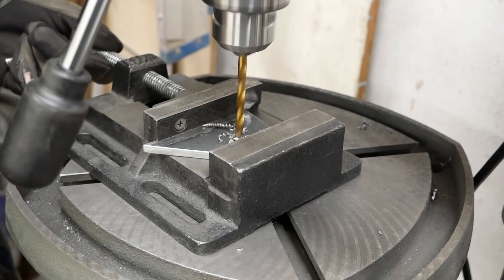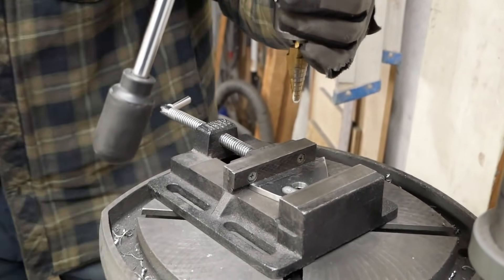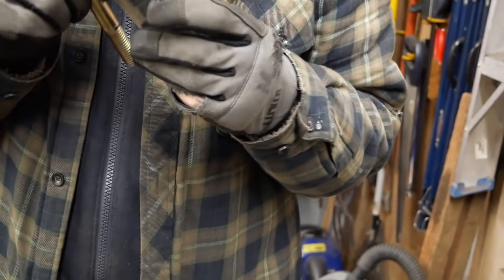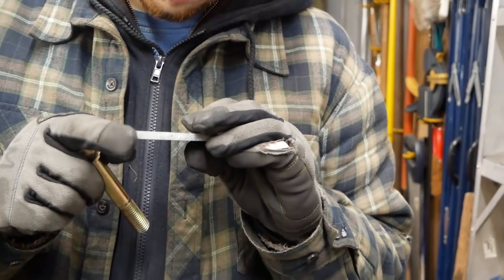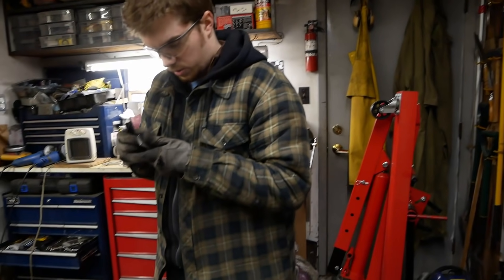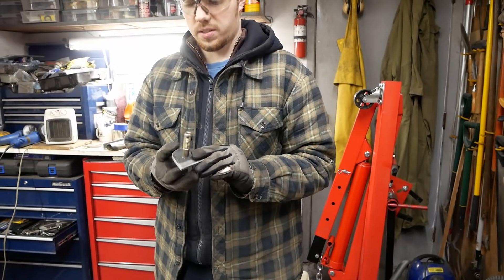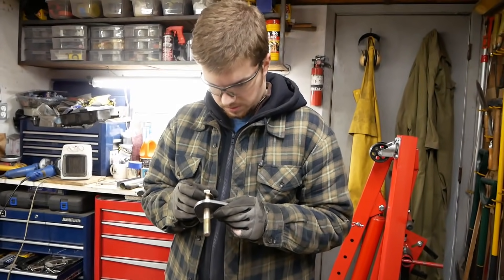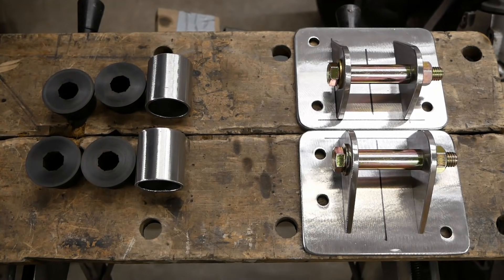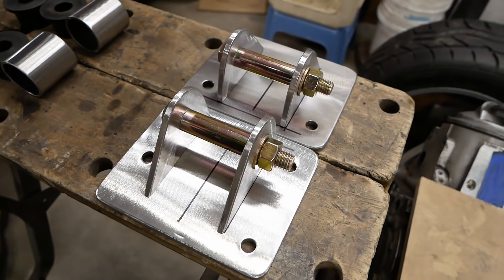They get marked up and sent to the drill press for some further subtractive manufacturing. We've got some steel sleeves set up in there to define the width, and a few sharpie lines will make sure we keep everything positioned properly during welding.